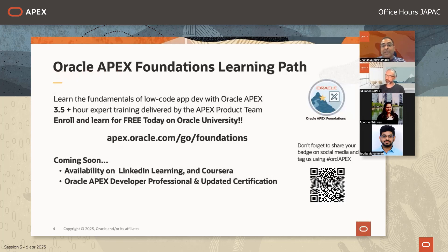Next, I'd like to talk about the APEX Foundations learning path. The APEX product development team has developed this three-and-a-half-plus hour expert training, straight from the APEX product team. It's a virtual training — enroll for free and learn for free today on Oracle University. The URL is apex.oracle.com/go/foundations. It will also be available on LinkedIn Learning and Coursera. Coming up soon will be the APEX Developer Professional learning path and an updated certification validated on the latest version of APEX.